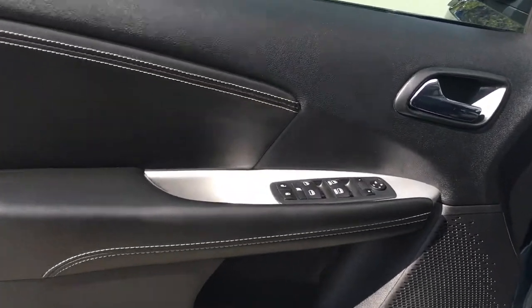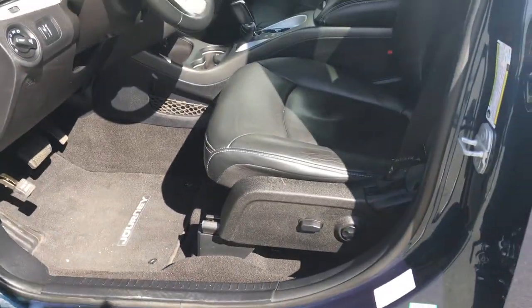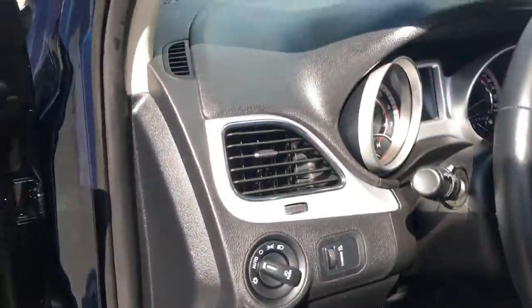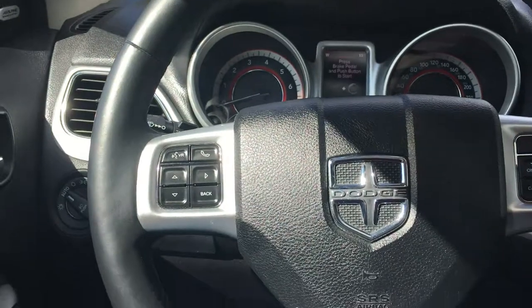There's a speaker and storage in the door as well as power windows, locks, and mirrors. Your driver's seat is also powered with lumbar support. To the left of the steering column is your lighting controls, and your steering column can also be tilted and telescoped.